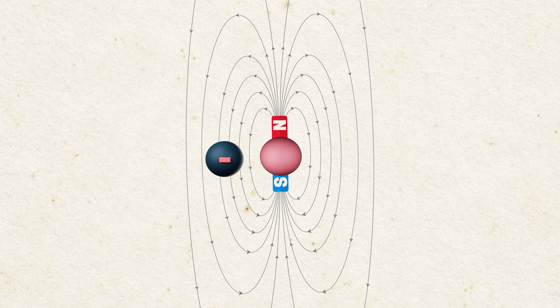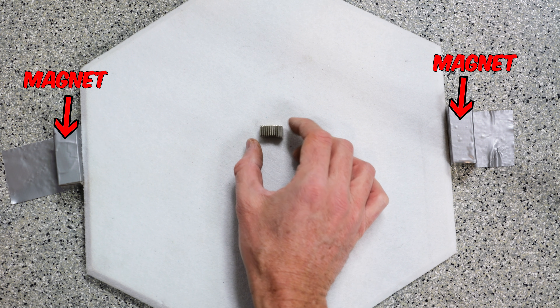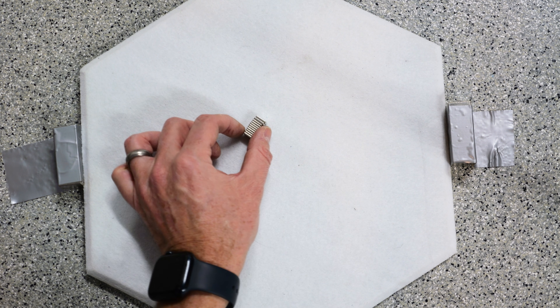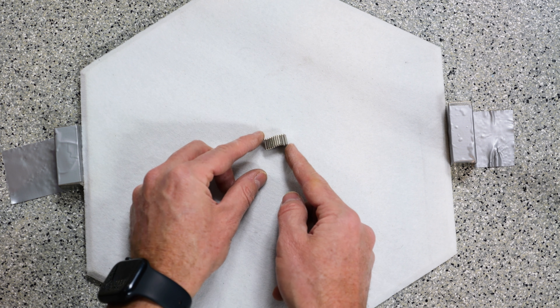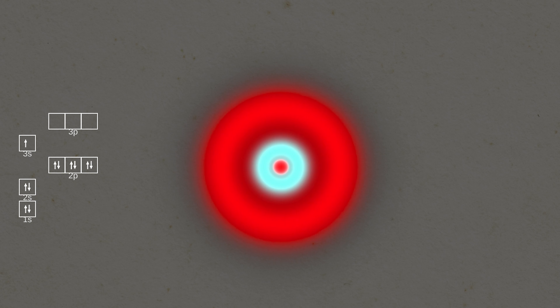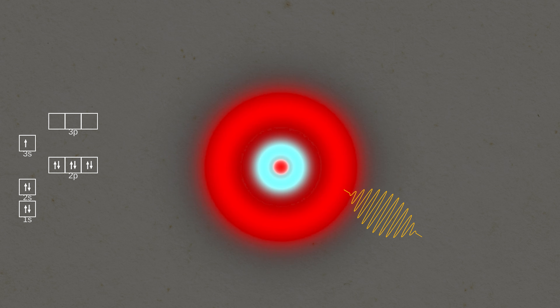They knew electrons orbited the nucleus, and a moving charge creates a magnetic field — so an orbiting electron behaves like a tiny magnet. Now imagine placing that electron in an external magnetic field; it will try to align with that field. For example, I have two strong magnets here. If I place a smaller magnet between them, it naturally wants to align with the magnetic field. If I try to rotate it out of alignment, it takes energy to do so. The same idea applies to electrons in orbitals.